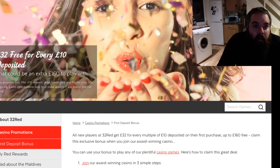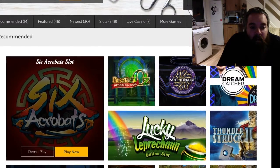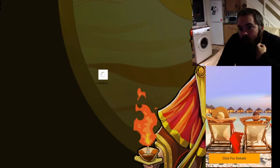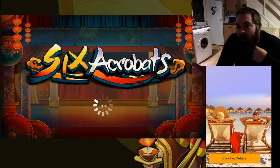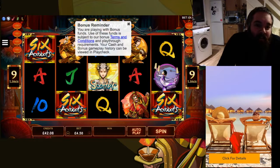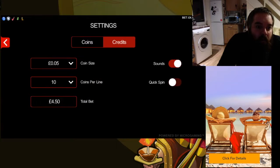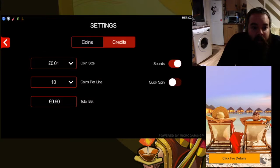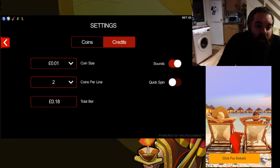I think what we're going to do is we are going to start off on 6 Acrobats, which is an old favourite of mine. It's a 9-line slot, a little bit like Break the Bank if you've ever played that before. I'm probably going to just warm up on 18p spins. It really doesn't matter that much with this sort of slot how much you're betting because it is quite a high variance.